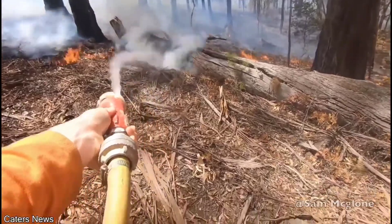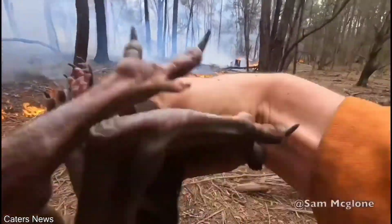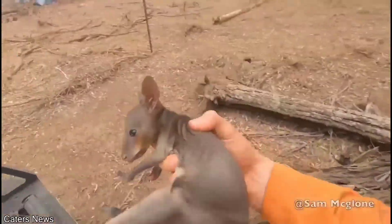A firefighter found a baby kangaroo that somehow survived the fires in Australia. He says: 'I found a baby joey in the fire. Here, buddy. Come here.'